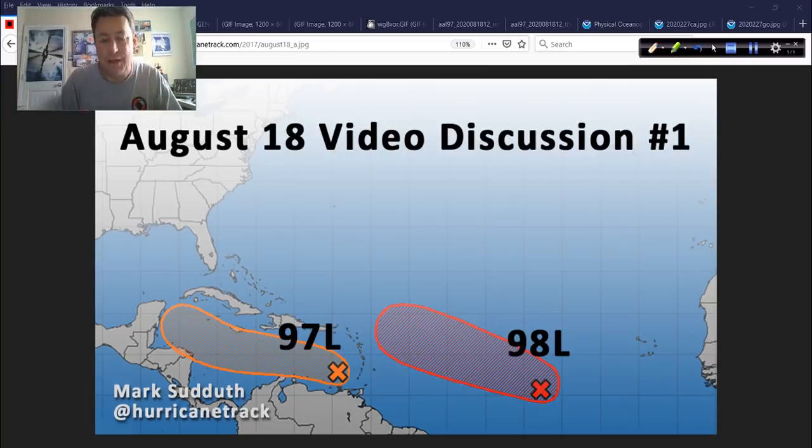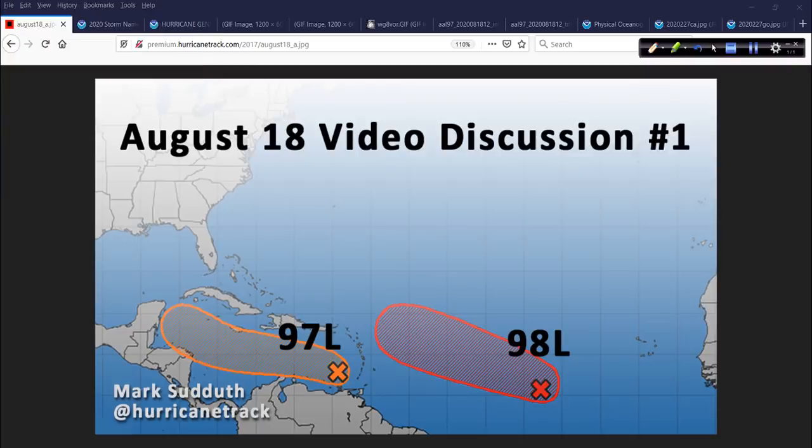So it's normally actually AL 98, but we in the weather world call it 98L because it's just easier to say. L is for Atlantic, E would be Eastern Pacific, W for Western Pacific — that's how that works. So once you get to 99L, you go back to 90L, and it's just a way to designate resources — satellite floaters, computer models — just a way to keep up with what's what. Instead of saying this disturbance and that disturbance, that one's 97L in orange and the one in red is 98L.